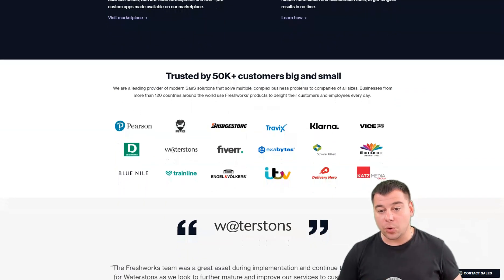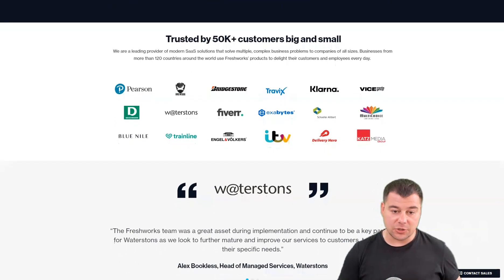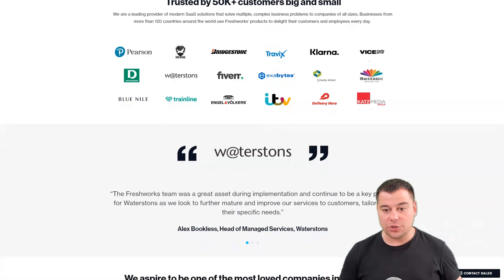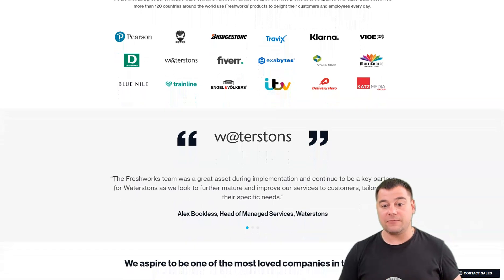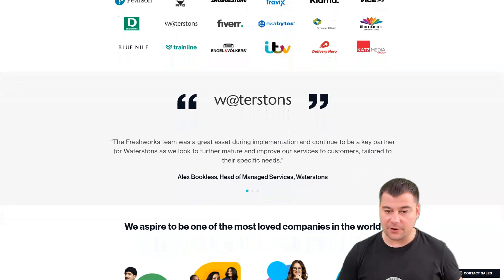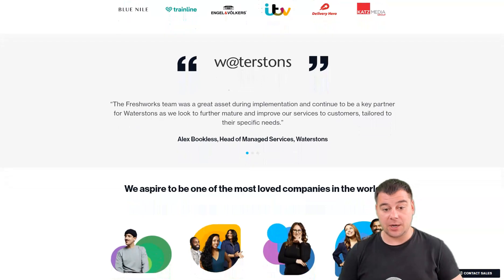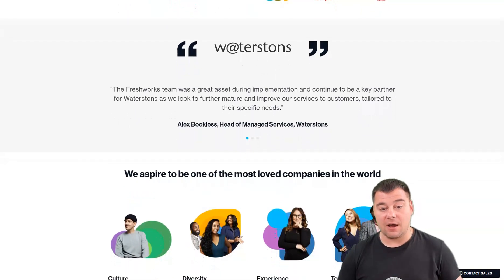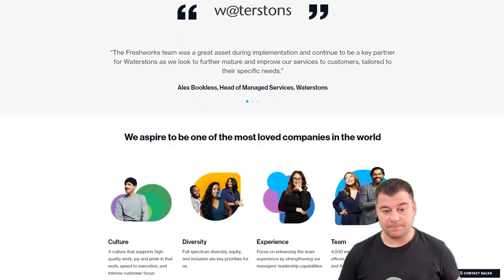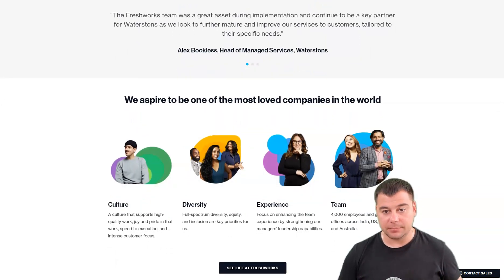Freshworks CRM plans are available at several price points, including sales-only and marketing-only tiers, so you only pay for the features you need. The pros are: Freshworks simplifies the CRM process for small businesses, has extensive customization options, proactive AI assistance, and various integrations to extend functionality. The cons are: no reports available in the free plan.